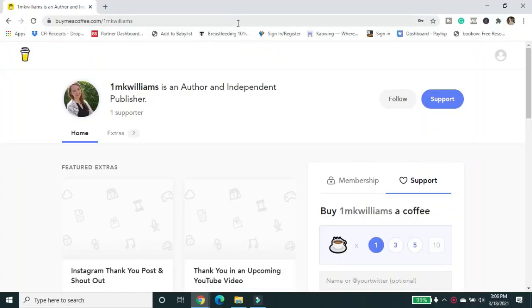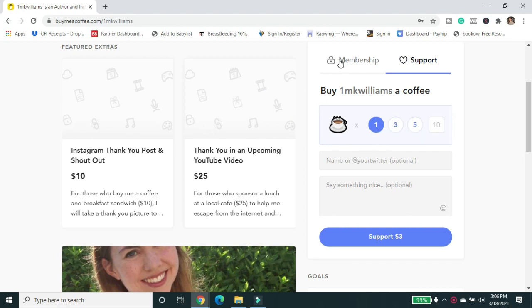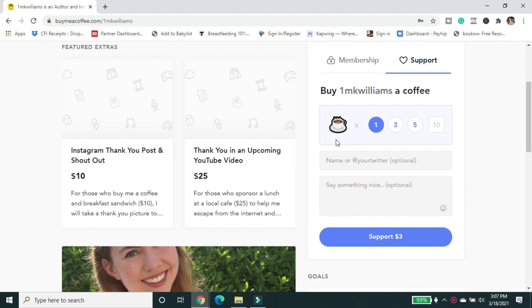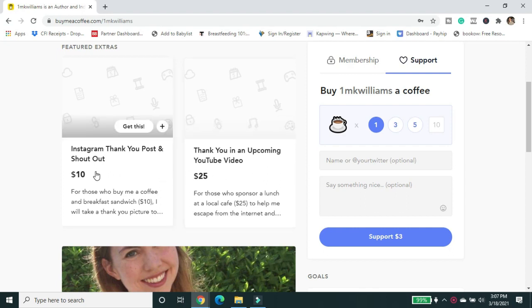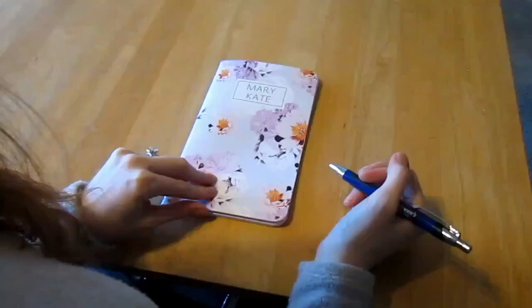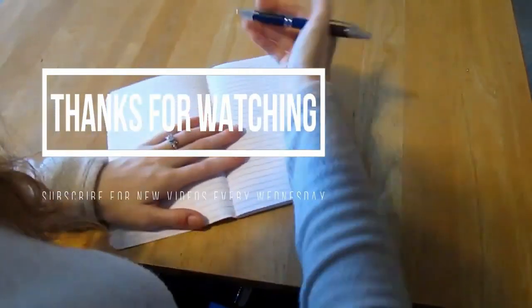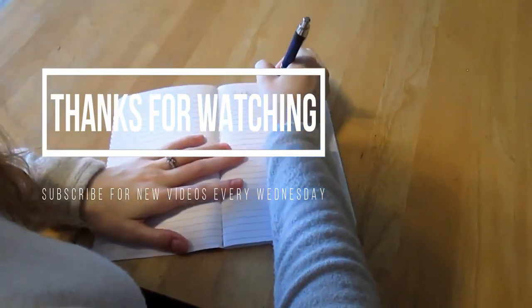Now you can get back to writing your book. If you want to continue to support this channel and my other creative work, please head over to buymeacoffee.com. You can buy me one coffee, three, five, or ten, or you can even get a membership. Members will be included in the acknowledgements pages of all my published books moving forward as a big thank you, and you can get a shout-out on Instagram or in an upcoming video. Thank you so much for supporting this channel.